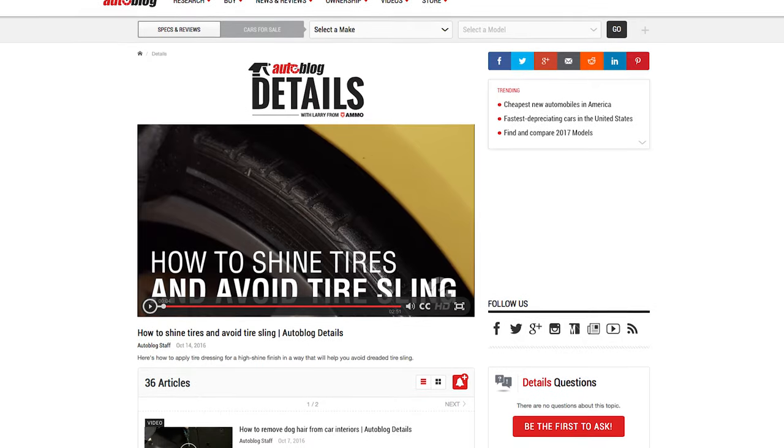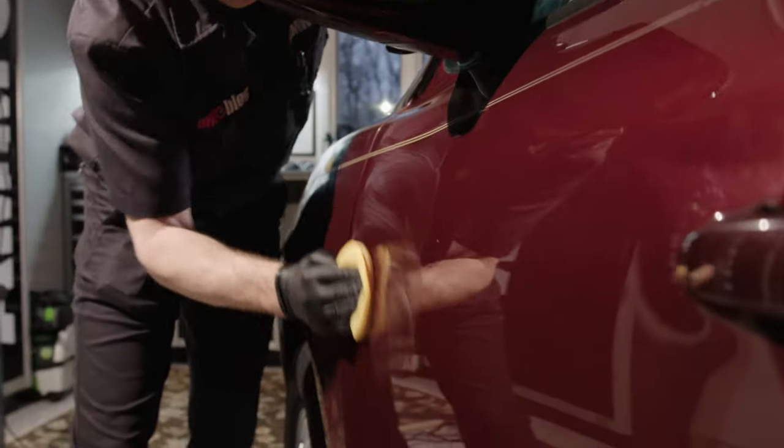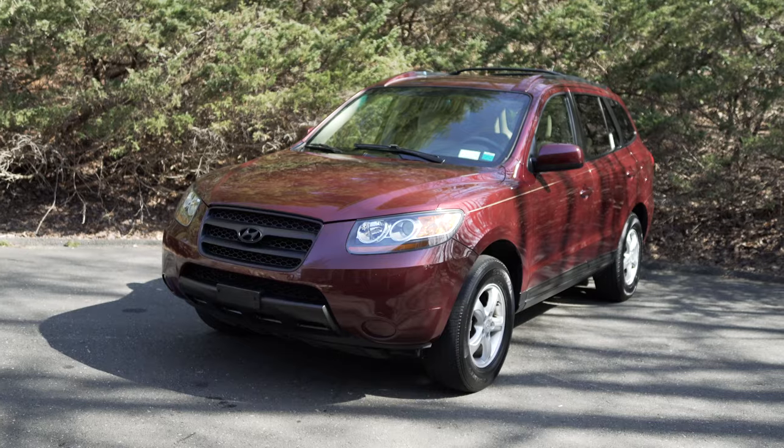If you found this video helpful, please share and keep up with all the latest videos by liking or subscribing to the Autoblog page. I'm Larry Kosola from AmmoNYC.com. Thanks for watching.